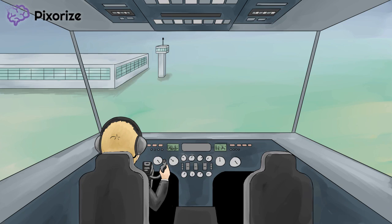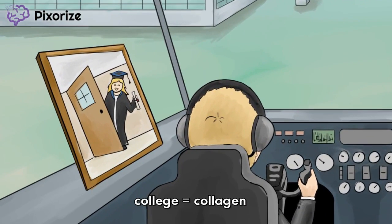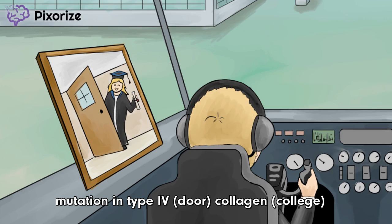It seems like just yesterday you graduated college, and the word college really makes me think of the word collagen. After college, you walked right out our door, and you started your own life. The word door makes me think of the word four. College for collagen, door for four — a mutation in Type 4 Collagen. Over.